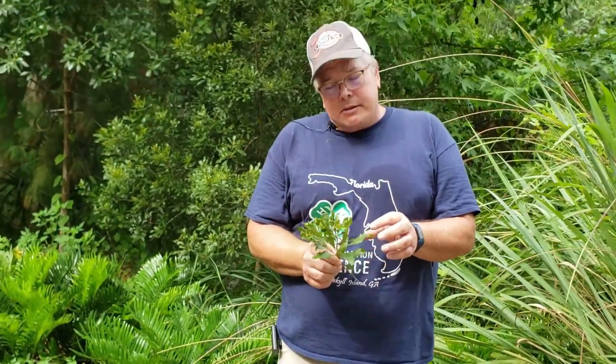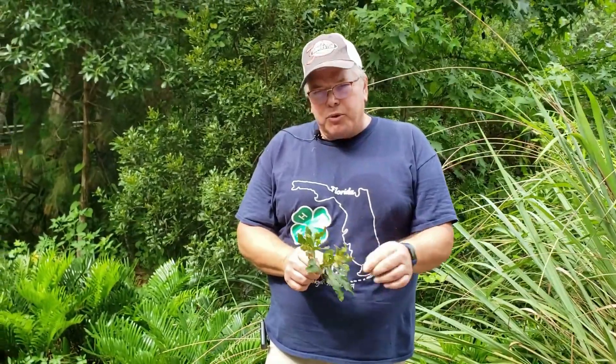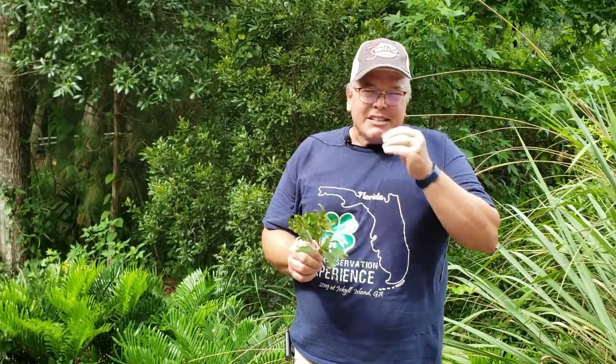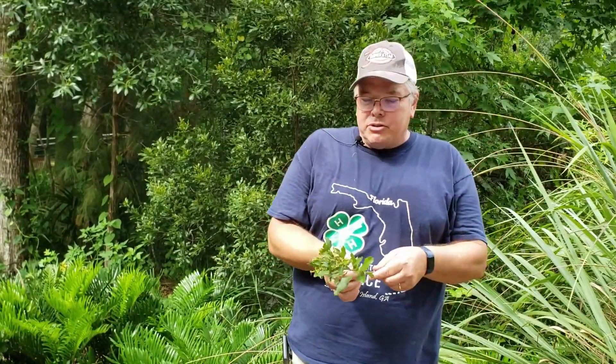If you're in the woods and you see this, one of the cool things — if you kind of take it and smell it — it's got a kind of an aromatic smell to it.